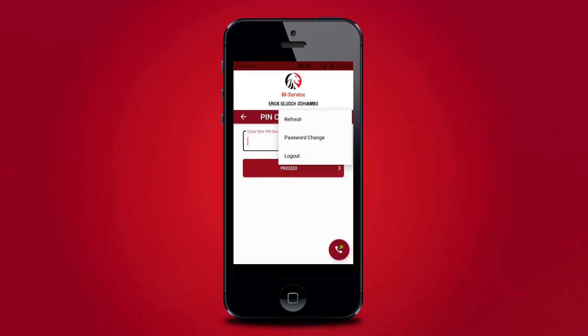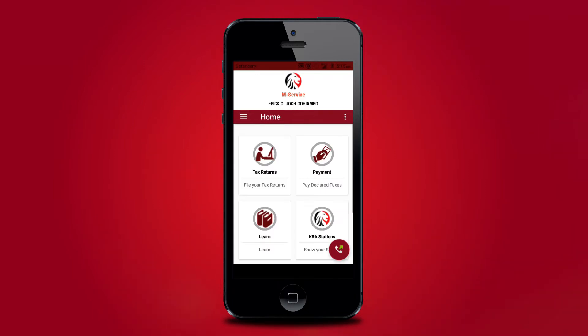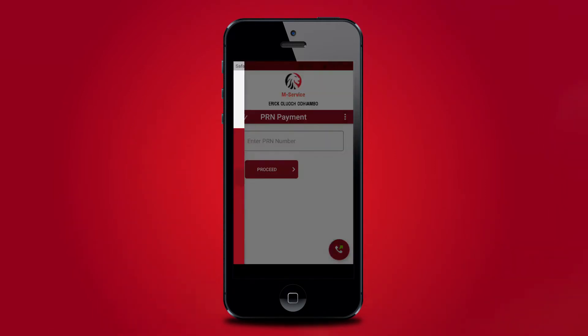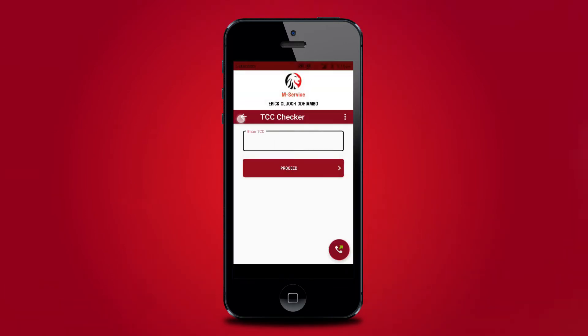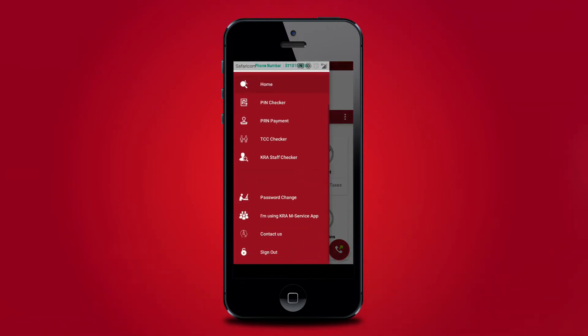KRA-M Service App allows taxpayers to file nil tax returns for the following taxes: income tax resident and non-resident, income tax partnership and income tax company, value added tax, pay as you earn, excise tax, and monthly rental income.